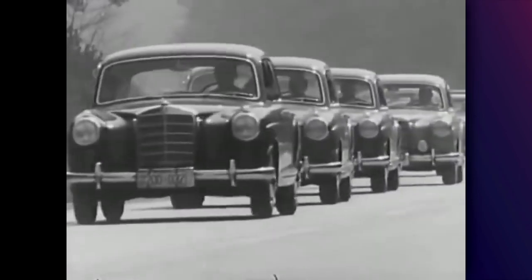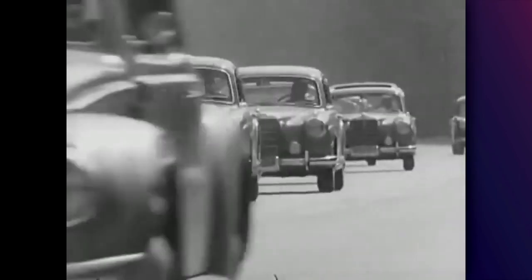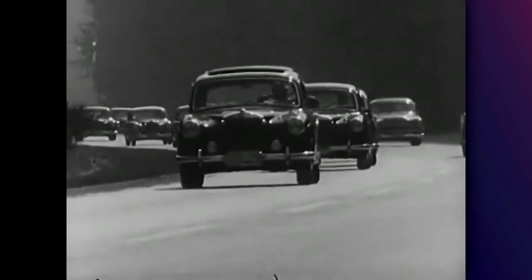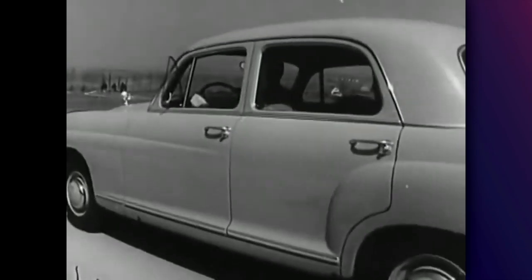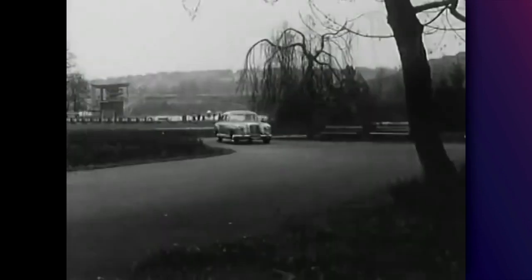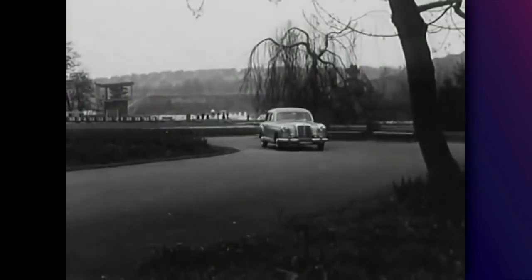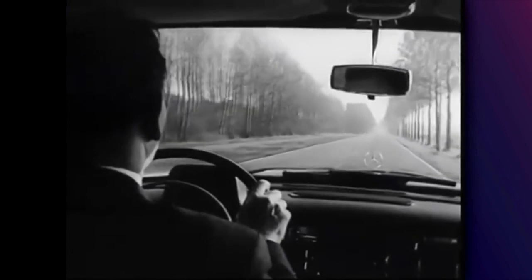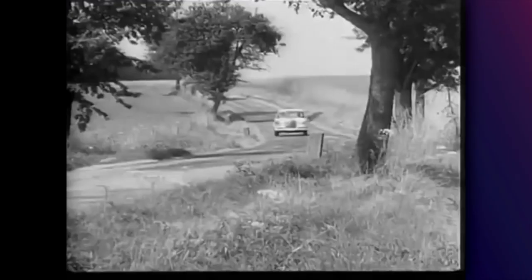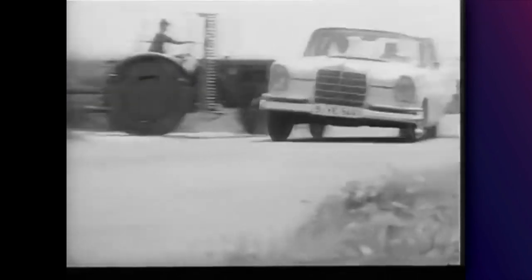The 180 was replaced by the W128 in 1958, which was in a sort of way a facelifted version of the 180. The W128 was in production for two years until 1960, where a total of 4,000 cars were sold. Also in 1959, Mercedes presented the W111. The W111 presented a new design language for Mercedes, which was going to spread all across the range until the early 70s.